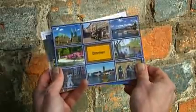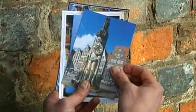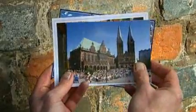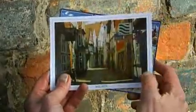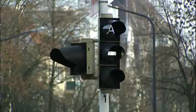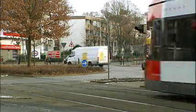Before we go any further, we need to set the record straight. We don't want to overstate anything, but we do want to be sure you know that our city is actually a lovely, lovable and livable place. We don't want to leave any false impressions because of all the traffic you'll see. Of course Bremen, like every other city, has to face the challenge of reducing its air pollution. But we've already made a lot of changes — for example, trams and buses automatically get to go first in traffic all the time.